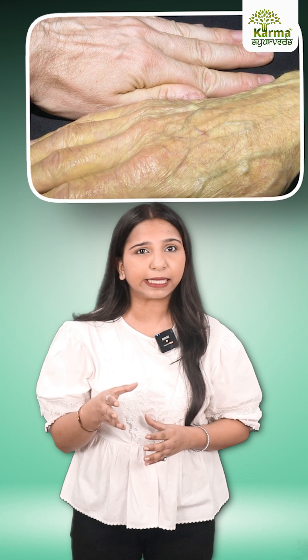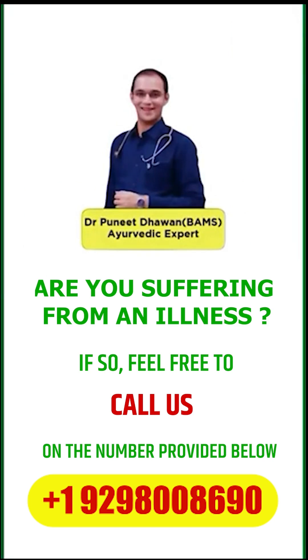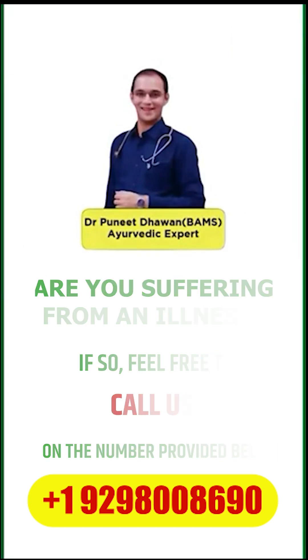Don't ignore these skin signs. If you notice them, talk to your doctor ASAP. Thank you. Are you suffering from an illness? If so, feel free to call us on the number provided above.